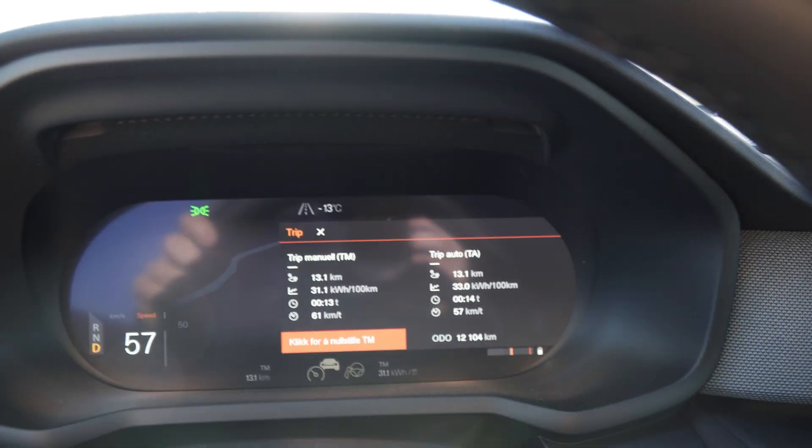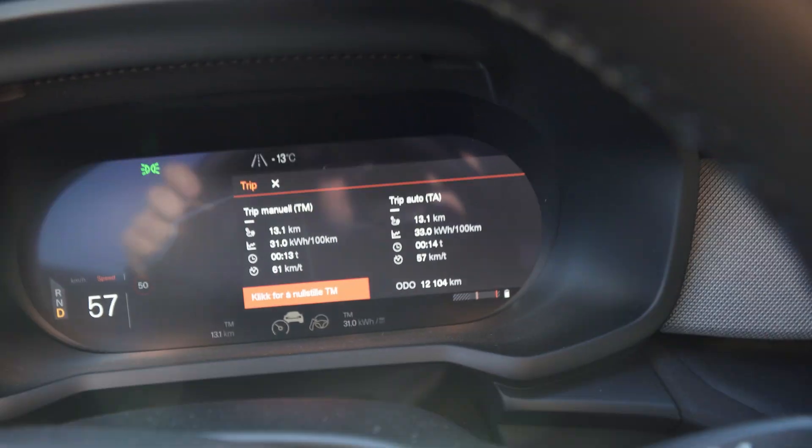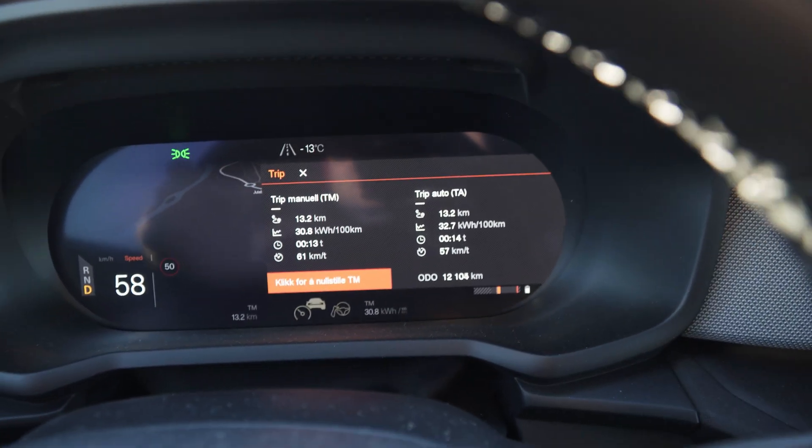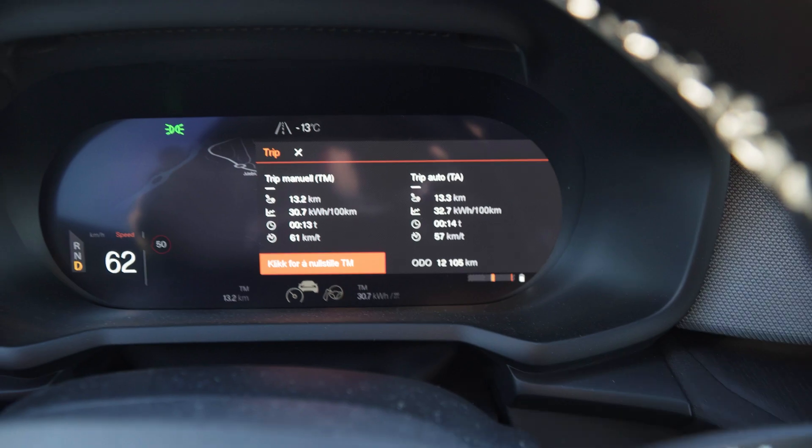This is not what I expected. Check this out. I've been driving 13 kilometers now and the average consumption is over 30 kilowatt-hours per hundred kilometers.